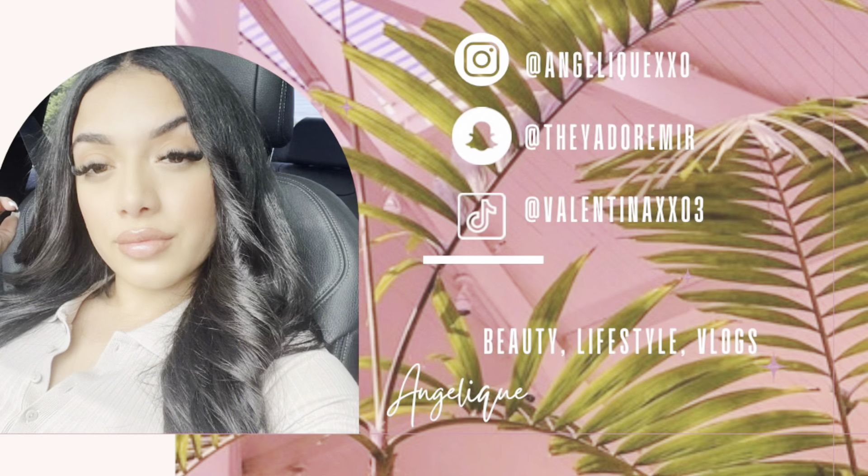Hey guys, I'm gonna show you my full fall makeup look. Let's get into it.